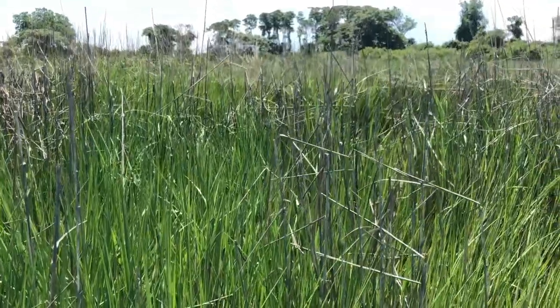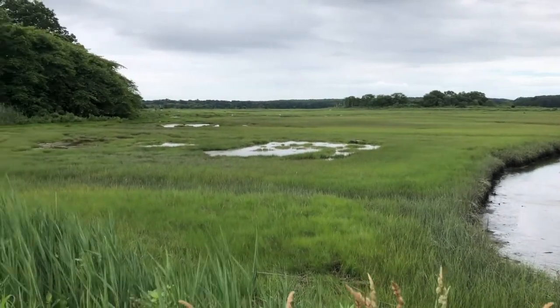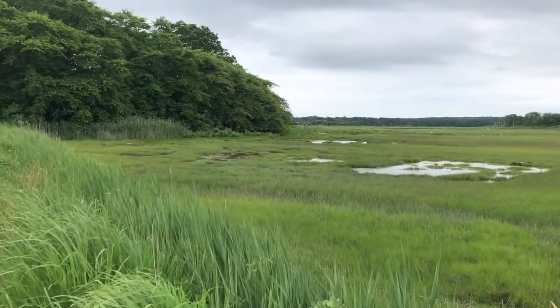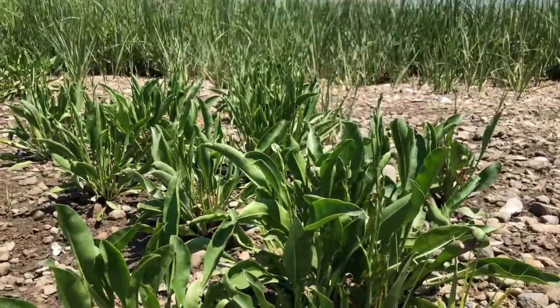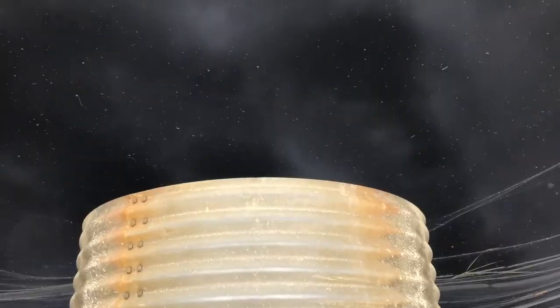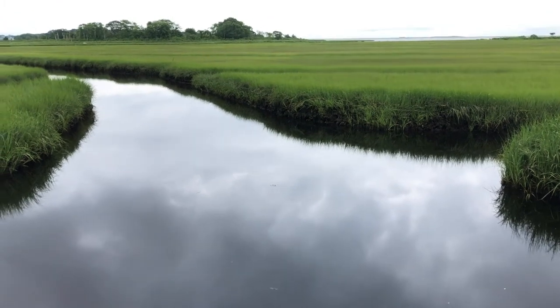At higher elevations in the marsh, where flooding is infrequent, soils are still quite salty and a whole other host of marsh plants grow — this is called high salt marsh. Here you might find salt hay and sea lavender, shown here. Salt marshes are an essential buffer zone, absorbing the tide in their spongy sediments and keeping upper reaches dry. They are especially good at reducing the damage caused by storm surges.